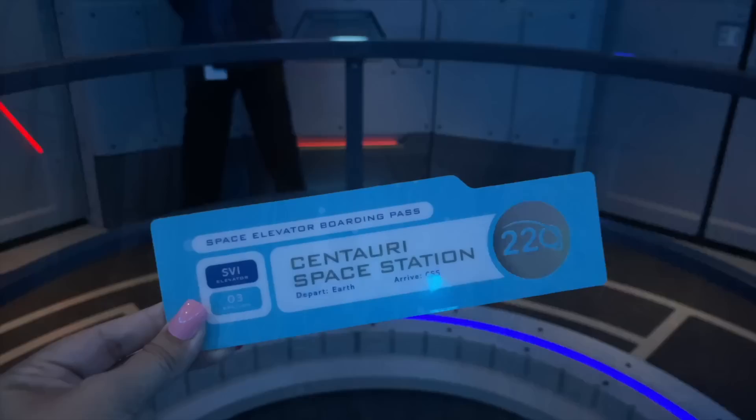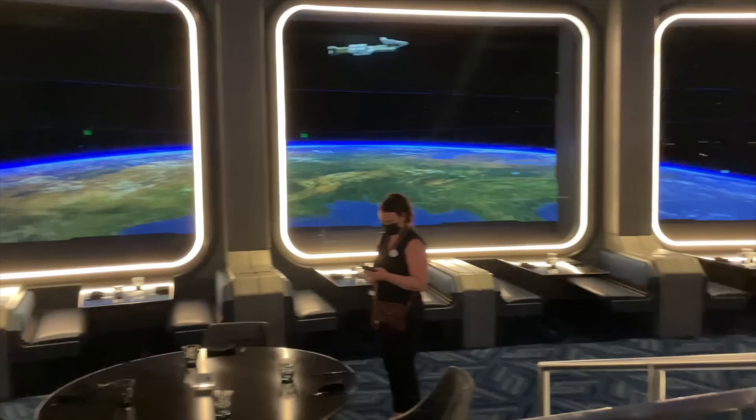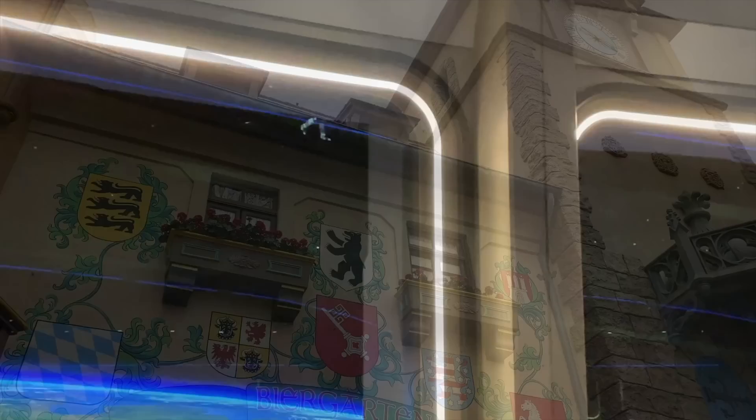Space 220 — before your meal begins, you'll board an elevator that simulates real-time rocketing into orbit as you travel up to the Centauri space station hovering above the Earth. From there, you'll take in daytime and nighttime views of Earth while being surrounded by a full panoramic view of space. Worth experiencing at least once. Biergarten in the Germany Pavilion is a theater-style restaurant filled with long family-style tables — up on stage, German performers showcase authentic Oktoberfest numbers throughout the day, lederhosen and all.